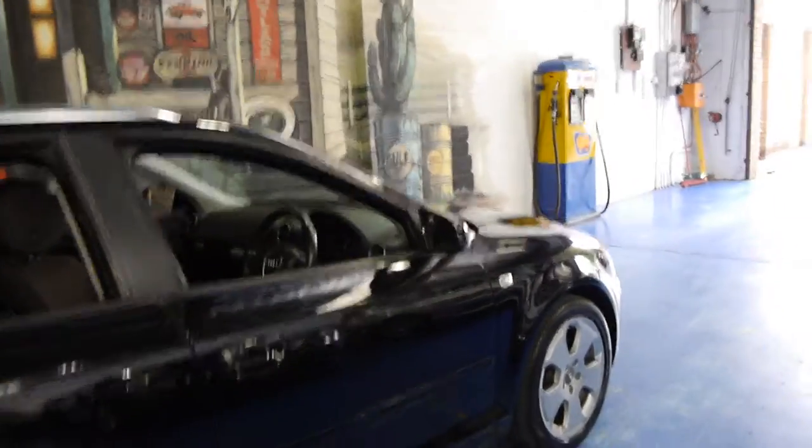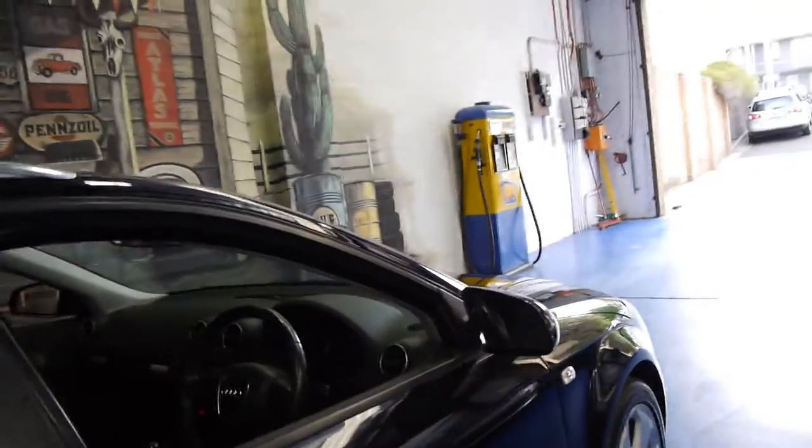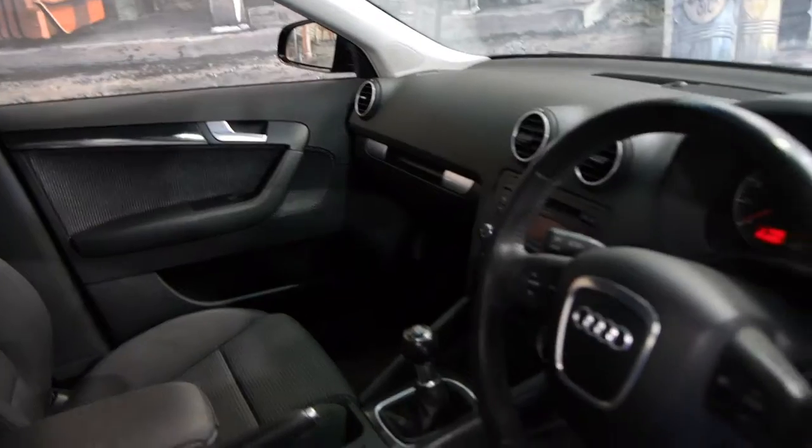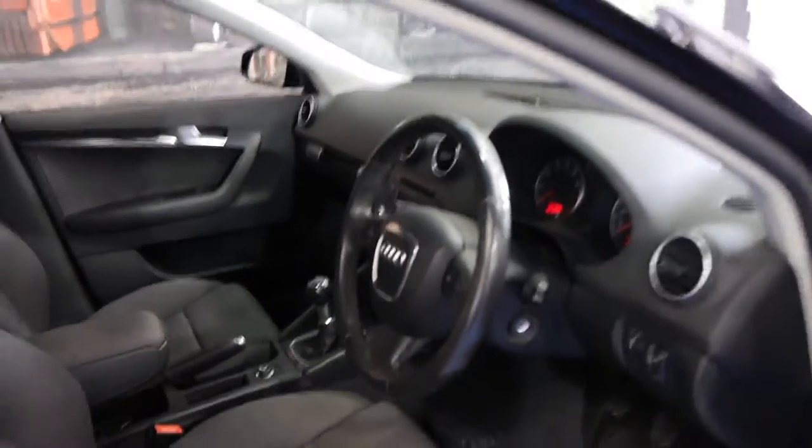It's got a very good logbook service history. In fact the last service was at an Audi dealership and the next service isn't due until 138,000 kilometres. It's also got the six-speed manual transmission which is very desirable when they get to this sort of age in kilometres.